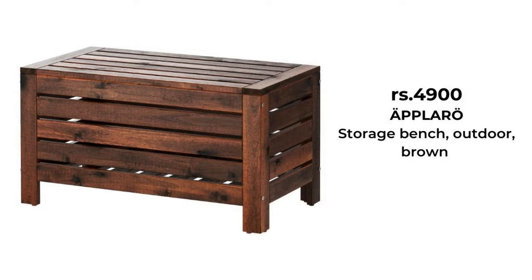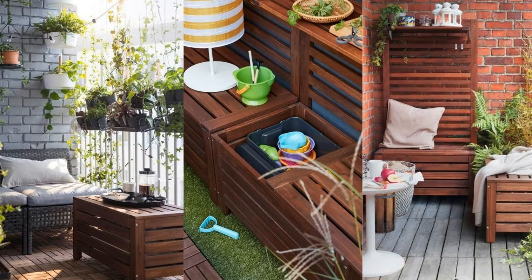This smart bench with a loose lid is perfect on a balcony when you want to maximize the use of space. You can use it as a low table or for extra seating.